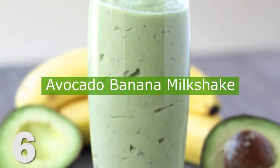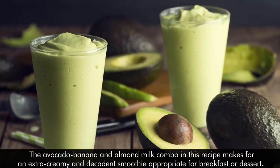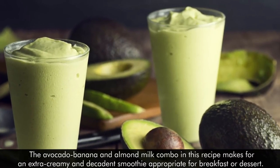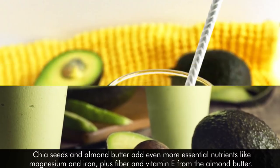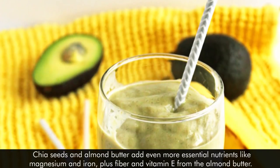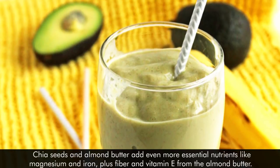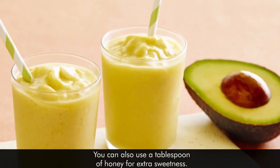6. Avocado Banana Milkshake. The avocado, banana, and almond milk combo in this recipe makes for an extra creamy and decadent smoothie, appropriate for breakfast or dessert. Chia seeds and almond butter add even more essential nutrients like magnesium and iron, plus fiber and vitamin E from the almond butter. You can also use a tablespoon of honey for extra sweetness.